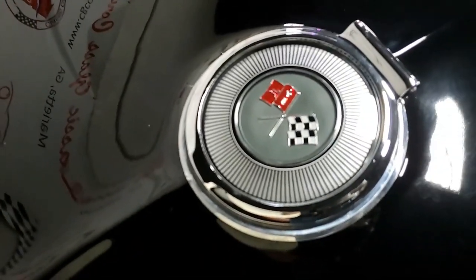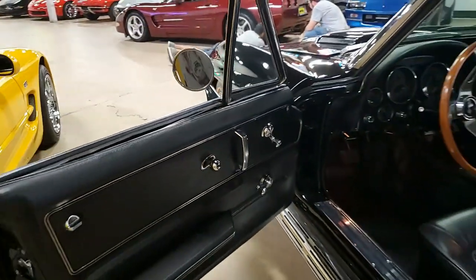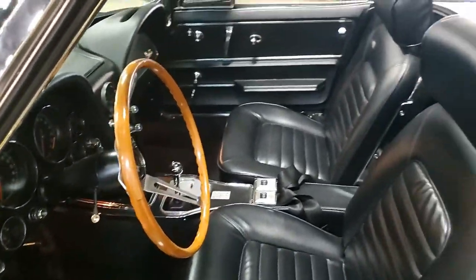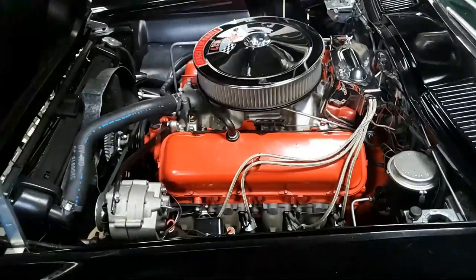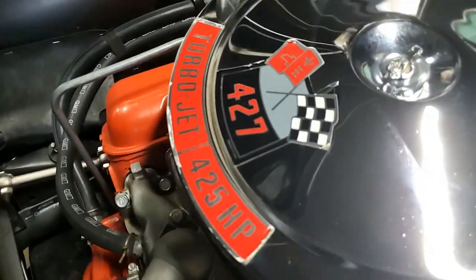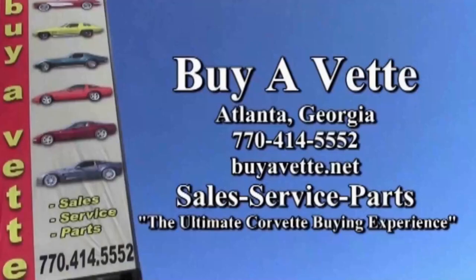The tail lights, exterior door handles, and weather stripping are all in very good condition. This is a beautiful, true classic — whether you're starting a collection or adding to one, you will be very happy with this car. Give David or any of our salesmen a call at buyavet.net in Atlanta, Georgia. We specialize in shipping nationwide and worldwide, and we make buying online easy and something you can do with confidence.